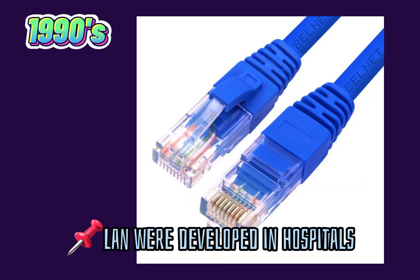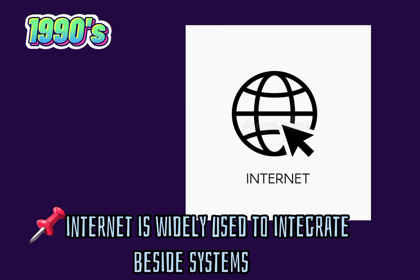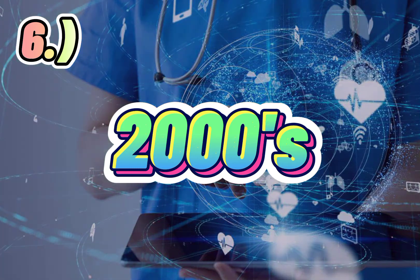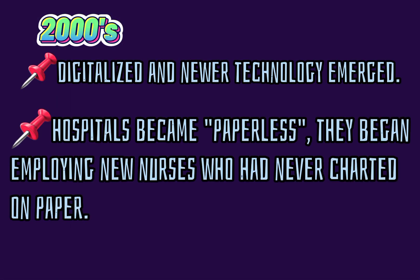LANs were developed for linking care across healthcare facilities. The internet is widely used to integrate these systems. Six, 2000s. Digitalized and newer technology emerged. Hospitals became paperless and began employing new nurses who had never charted on paper.